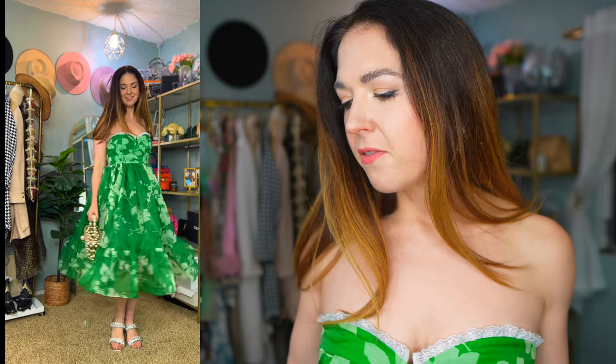I don't think this is really giving me cruise vibes — it's more of a garden tea party or garden wedding guest dress. A cruise in the Caribbean, I don't think so. And it's a lot of fabric, so I would fear it would take up my entire suitcase.